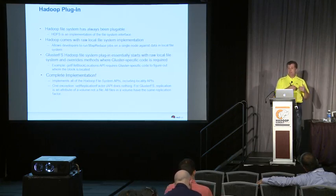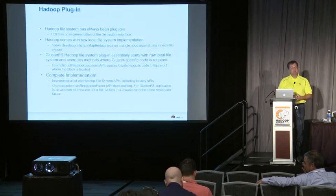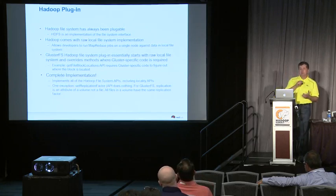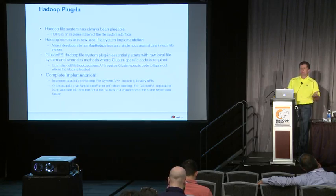With that you get pretty much a full implementation of the Hadoop API. About the only thing we don't implement is the set-replication-factor API, which allows you to specify how many copies of data to make on a per-file basis — because replication in Gluster is a per-volume attribute, it's impossible for us to implement that API, so it becomes a no-op. All other APIs are implemented.